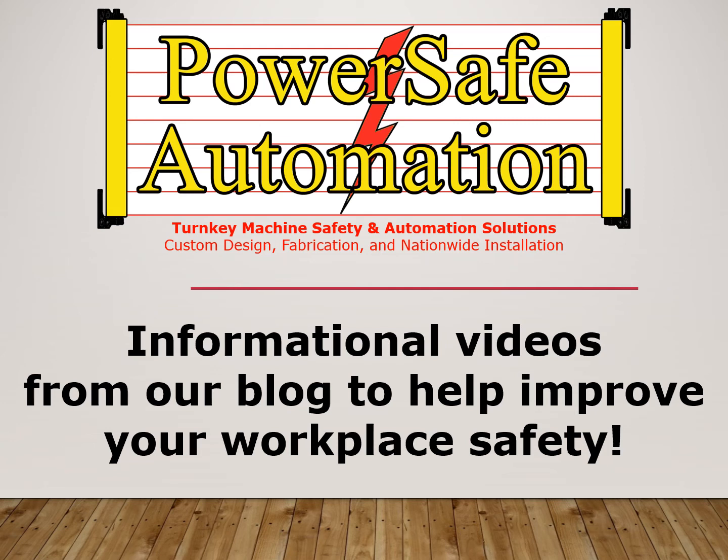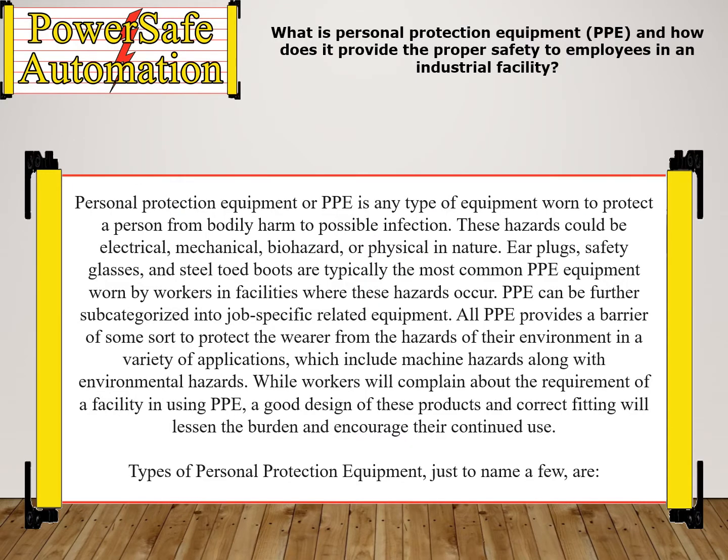Thank you for taking the time to listen to this informational video to help improve your workplace safety. What is Personal Protection Equipment, PPE, and how does it provide the proper safety to employees in an industrial facility?